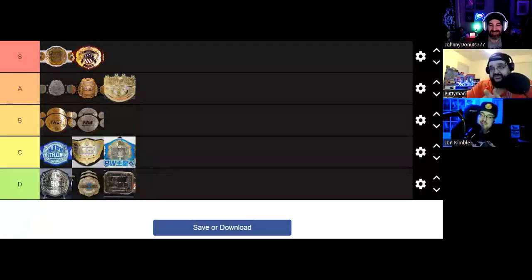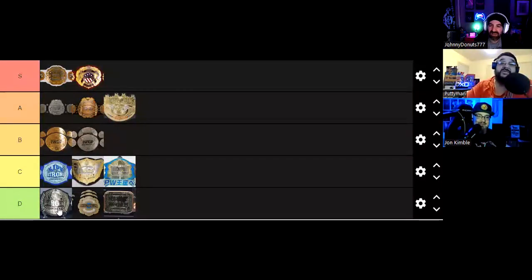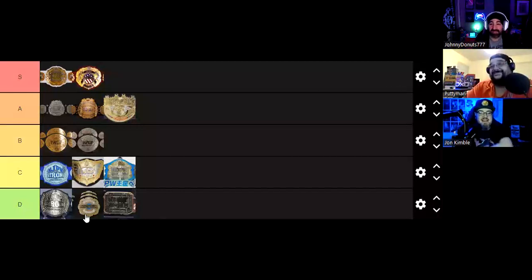We're also missing the NEVER Openweight Championship, which looks exactly the same as the trios title — it is the exact same belt. Currently held by Hiromu at the time of this recording. There's such an odd warm feeling about this tier list because it's a small list but it looks so even and fair going down. If we did have the NEVER Openweight Championship it would throw everything off in D — so yeah, we'll keep this list short.